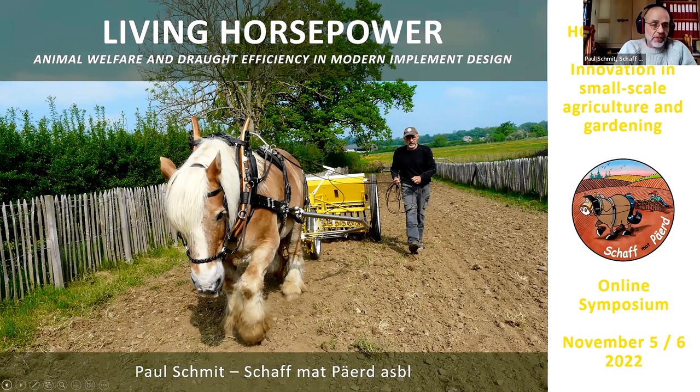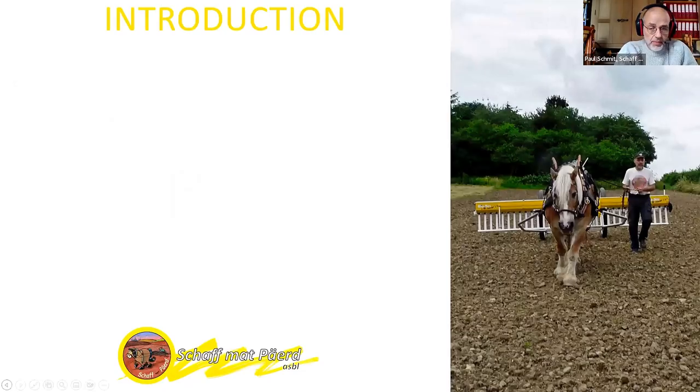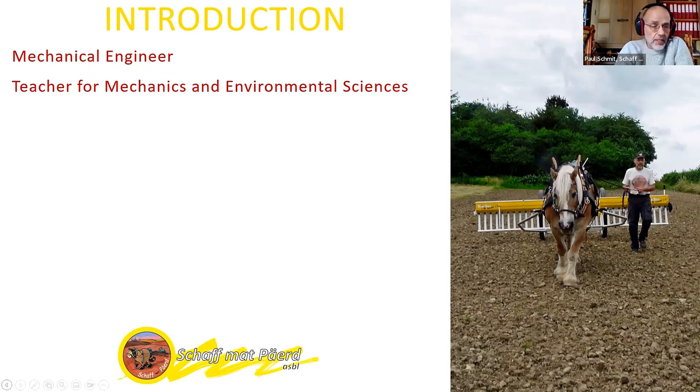I will give a short presentation about living horsepower, how we try to match the living horsepower to machinery or mechanical implements, and keeping the animal welfare in mind. And a short introduction about myself: I'm a mechanical engineer, and work as a teacher for mechanics and environmental science at the high school in Etelbrück, Luxembourg.